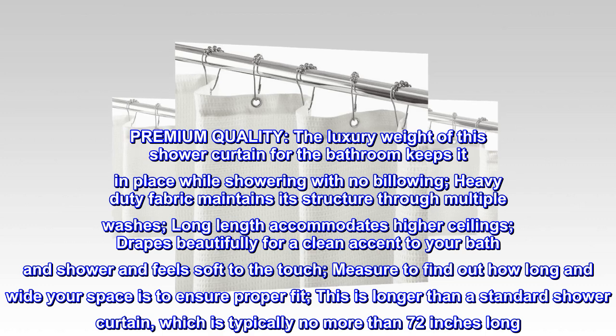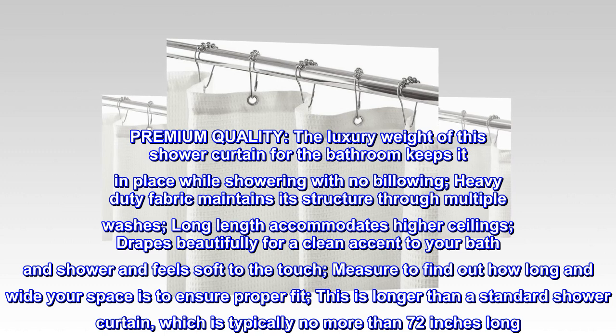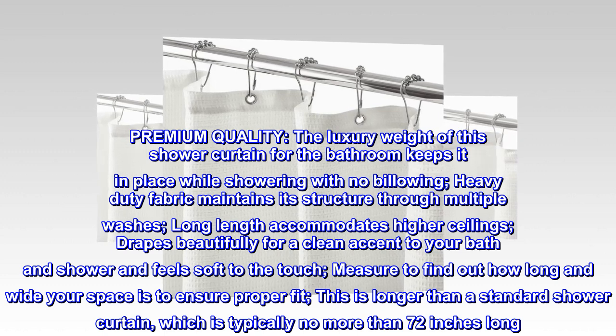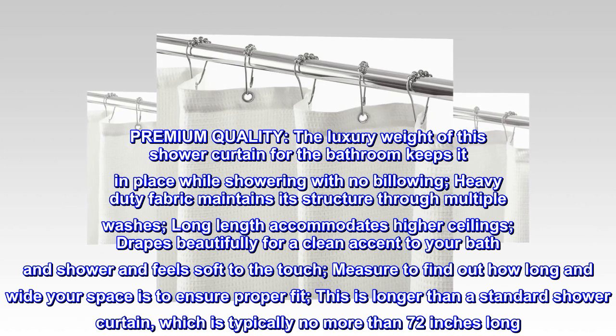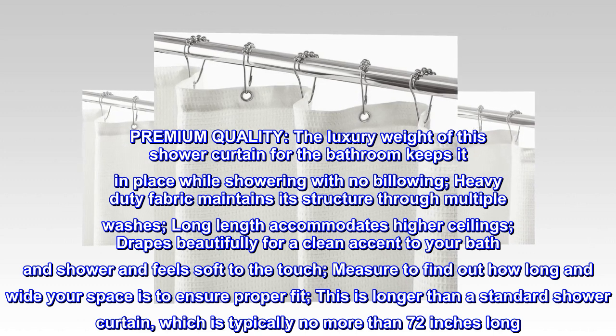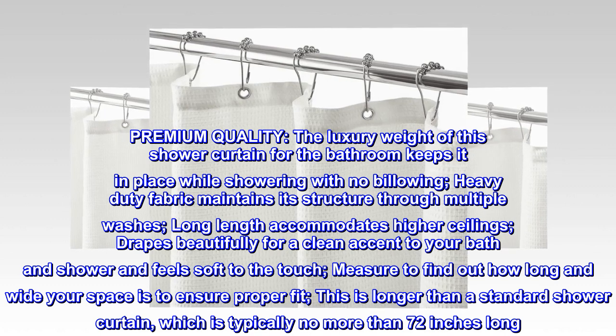Premium quality: the luxury weight of this shower curtain keeps it in place while showering with no billowing. Heavy duty fabric maintains its structure through multiple washes. Long length accommodates higher ceilings and drapes beautifully for a clean accent to your bath and shower, and feels soft to the touch. Measure to find out how long and wide your space is to ensure a proper fit.